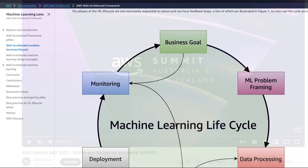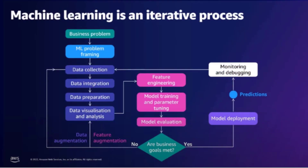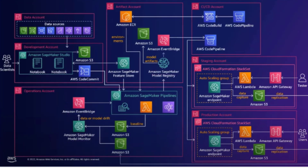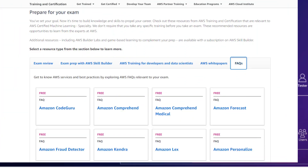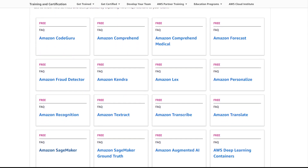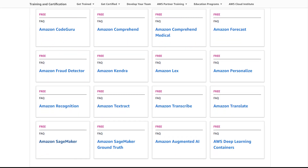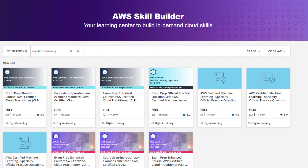In addition to the two white papers, consider watching the end-to-end MLOps architectures video on YouTube. I found it more accessible to comprehend the iterative ML process and architecture diagrams presented in the video compared to those in the white papers. You may also want to dedicate some time to exploring the FAQs on ML services. Notably, you can skip Comprehend Medical, as I did not encounter any exam questions related to those.